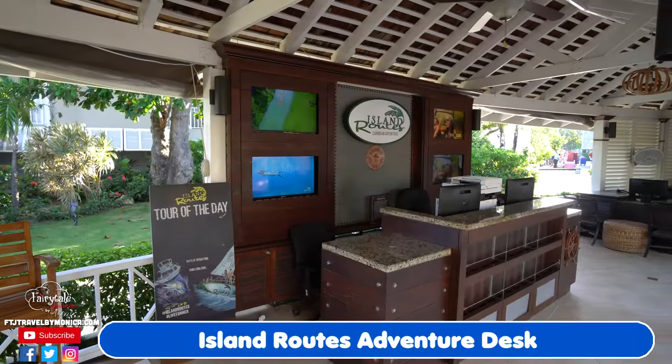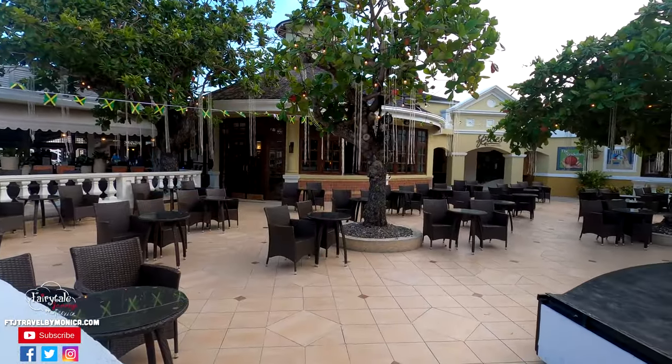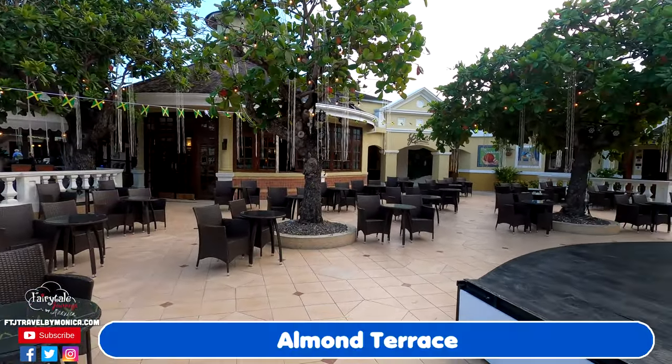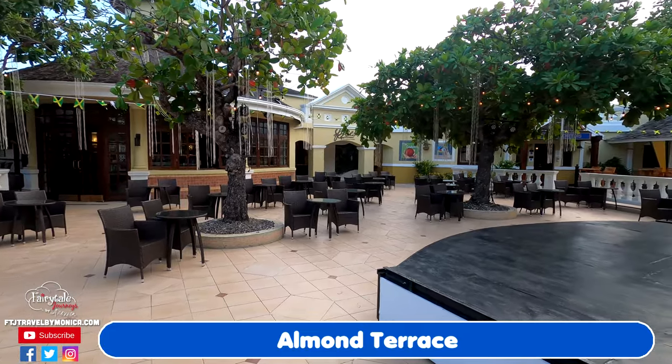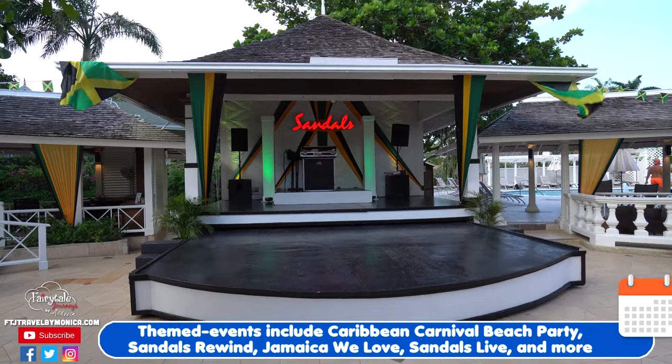An Island Routes desk is in the main building, where all excursions booked through Sandals will be handled. Entering the courtyard area, you will see the Sandals Stage, where evening entertainment occurs in a casual, relaxed atmosphere. There are several different types of shows each evening.